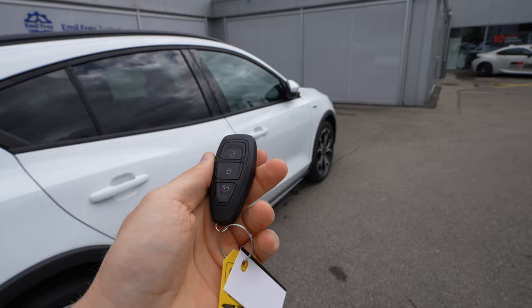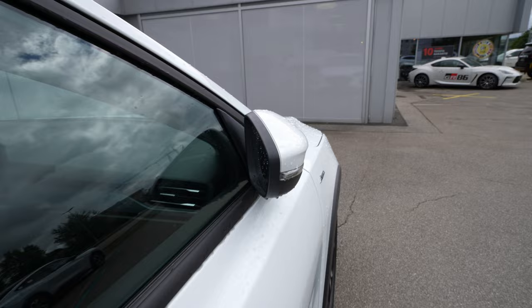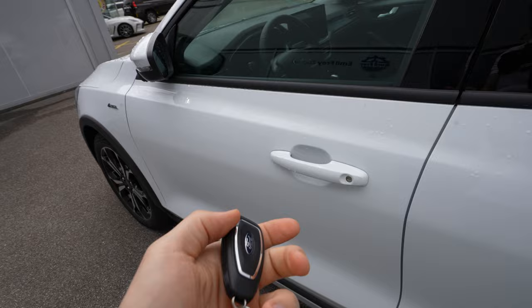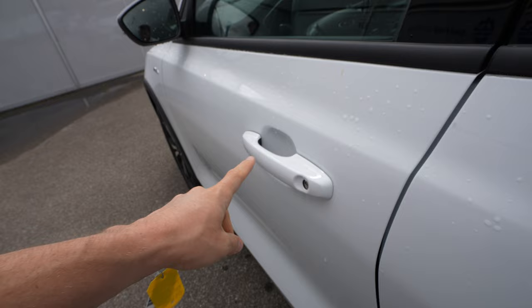On the key you have three buttons: one to unlock the car — the car also comes with electric folding mirrors, which is cool — and a button to unlock the trunk. The trunk doesn't come with an automatic lift gate; it's a manual lift gate, but you can unlock it from the key. Here on the handle you can also lock and unlock the car: put your hand here to unlock, put your finger here to lock. Super simple.